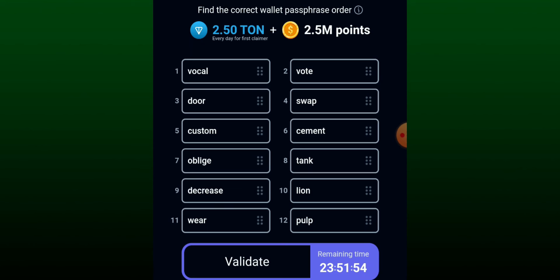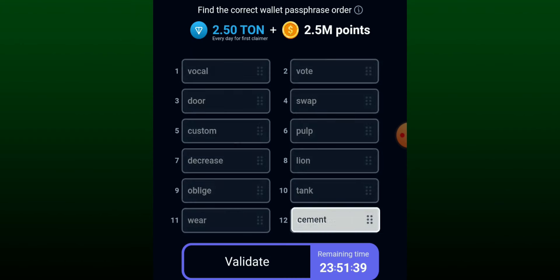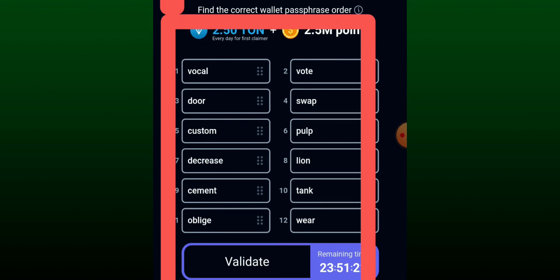The sixth one is 'pulp' — move pulp from position 12 to position six. The seventh is 'decrease' — move to position seven. The eighth is 'line'. The ninth one is 'cement'. The tenth is 'tank', and the twelfth is 'wear'. Hopefully this works correctly — now it's time to validate.